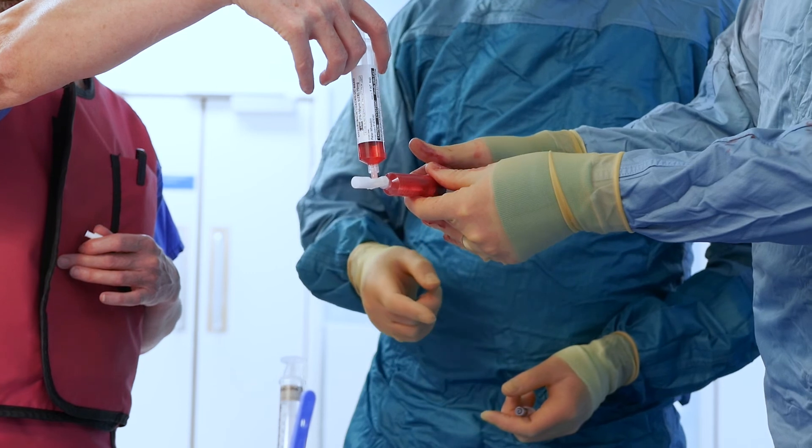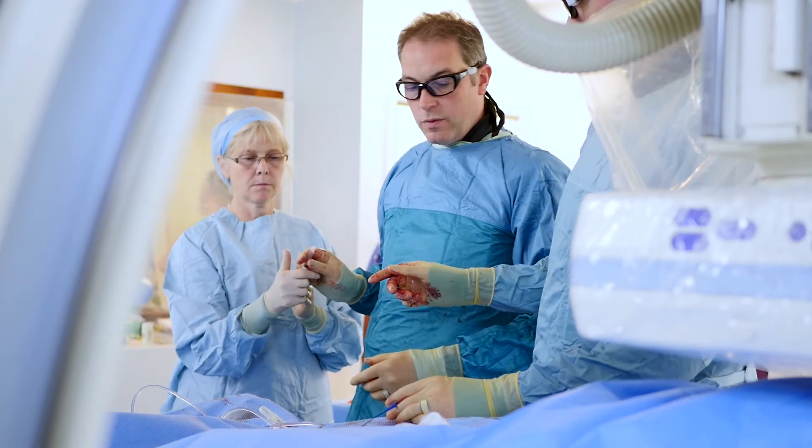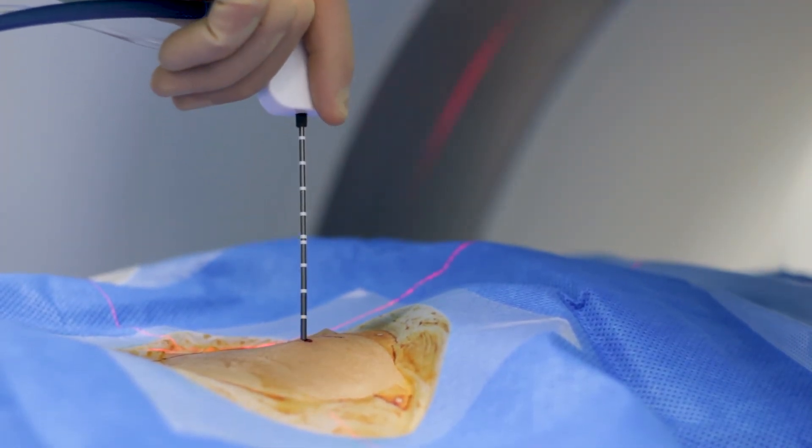To recap, interventional oncology treatments involve ablation or intra-arterial therapies to treat cancer. They are minimally invasive, highly targeted therapies carried out by interventional radiologists, and have now become well-established treatments — making interventional oncology the fourth pillar of cancer care.